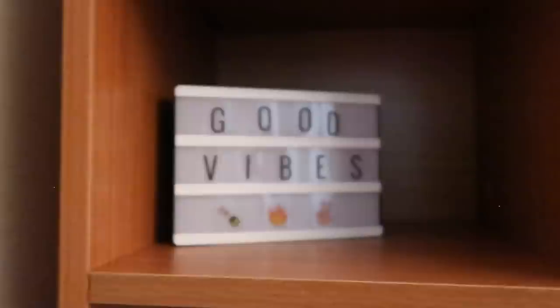Over here we have just some more storage stuff. Some clippers — my boyfriend gave me these. And then my ID. A container for more stuff. And then we have this sign that says 'Good Vibes.' It's kind of cute. I like it.